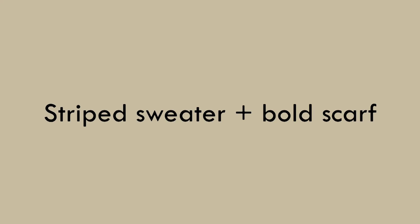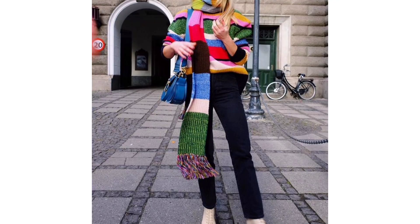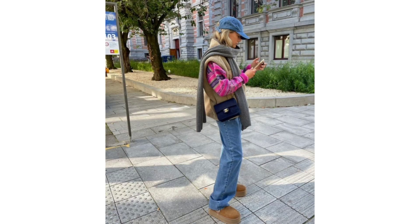Striped sweater and bold scarf: Scarves are the unsung heroes of the winter months. If you want to add a little something extra to your outfit, one in a bright color or pattern can do it in a snap. With the ever-so-popular striped sweaters of 2023, opt for a bright scarf to contrast against the neutral of your sweater and brighten your day just a bit.